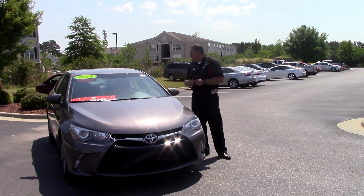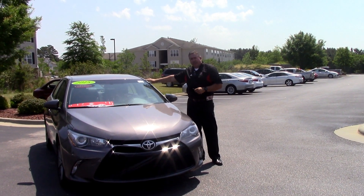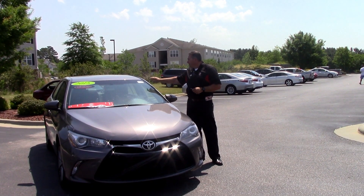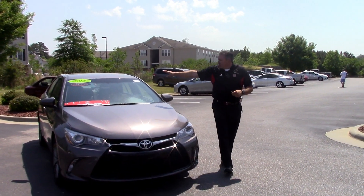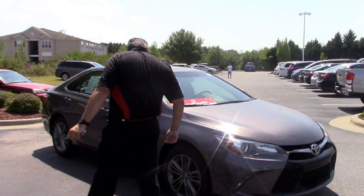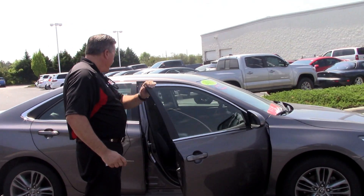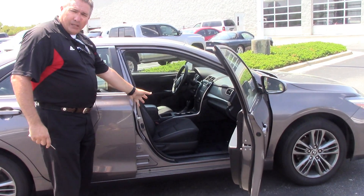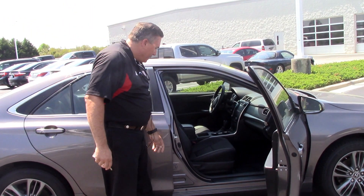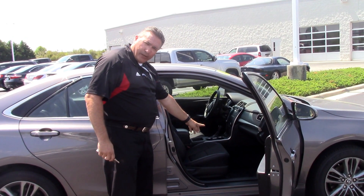It is gray with a gray interior. The stock number on this vehicle, folks, is TP3841. Looking on the inside, it's low mileage and very clean. You can see, as I stated earlier, the dark gray on gray.